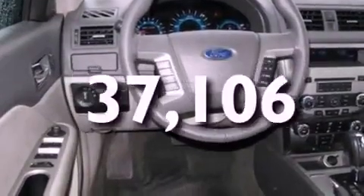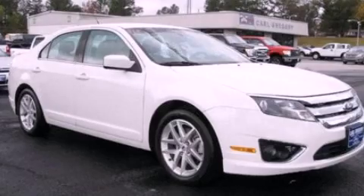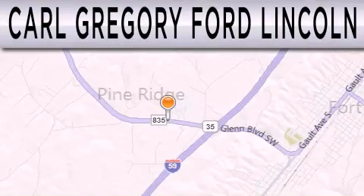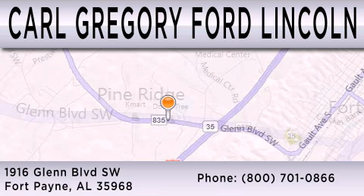This vehicle has fewer than 38,000 miles on the odometer. Contact us today and schedule your opportunity to see this vehicle in person. Carl Gregory Ford Lincoln is dedicated to doing everything possible to ensure that the experience you have selecting your next vehicle is as pleasant as possible. We are located at 1916 Glen Boulevard Southwest in Fort Payne. Thank you.